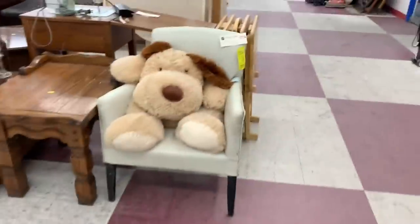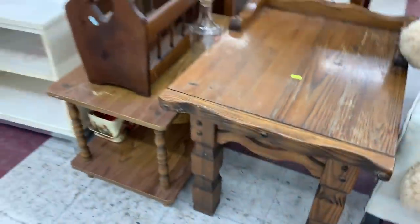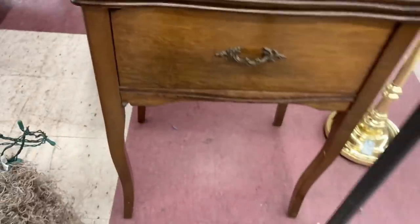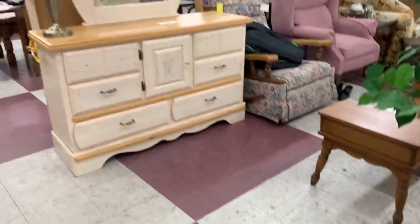This guy here looks pretty comfy in that chair. When I see little pieces like this — I mean, $12.99, that's a great price. It's wood, and a lot of times I'll put it in some funky fun color and even though it's an older style, it just sells really quickly.